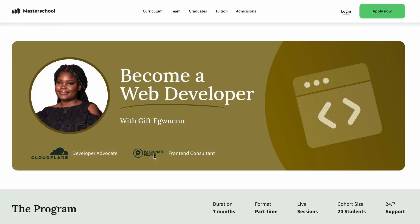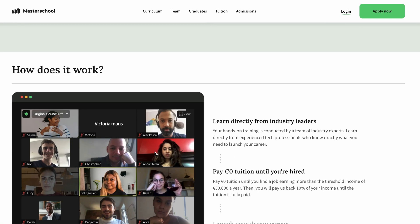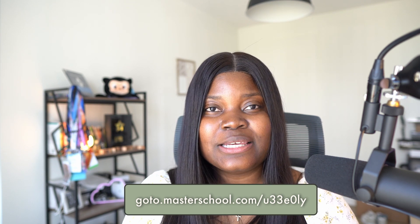Now, remember at the beginning of the video I mentioned I have some amazing news to share. I'm very excited to share that I'm going to be a web development master at Master School. This is so exciting and an amazing opportunity for anyone looking to become a web developer. I'm excited to be part of this and helping other people start their careers in tech. If you're interested, head over to the website — the link is in the description and also displayed on the screen. I'm looking for 20 students to join me.